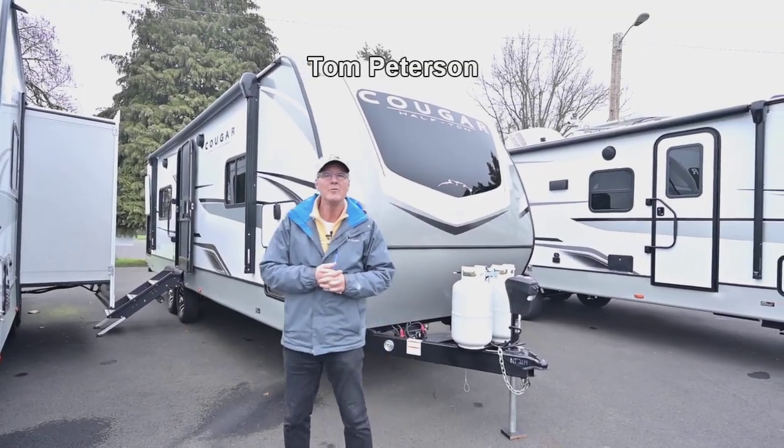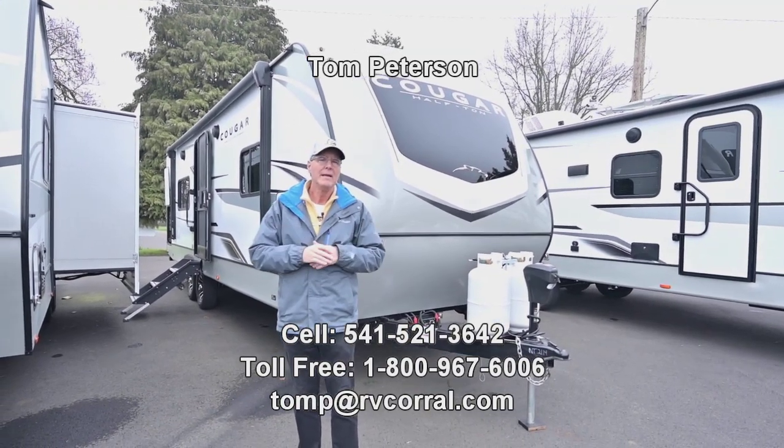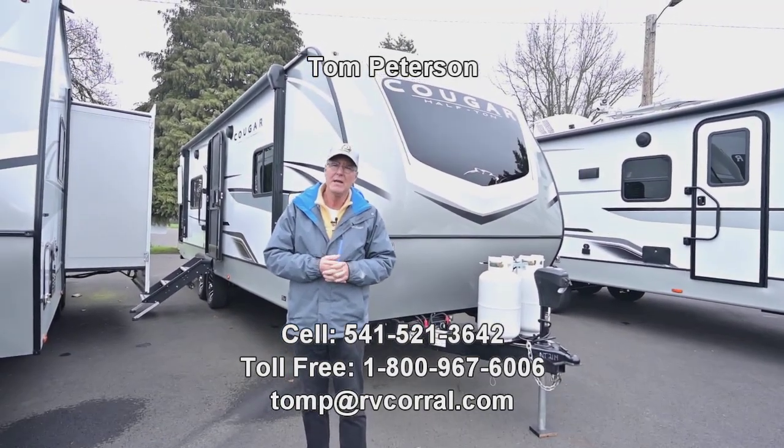Hi folks, Tom Peterson here at the RV Corral in Eugene. This is a new floor plan for the Keystone Cougar — a new 2024, just in.